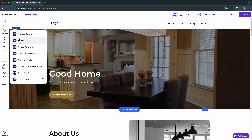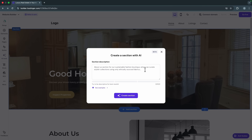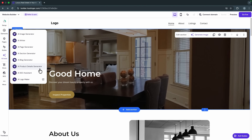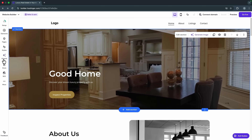You also get some very powerful AI tools to help manage your website — an AI image generator, AI writer, AI page generator, and AI section generator where you just describe the section you want and it builds it out. There's also an AI blog generator, product details generator, SEO assistant, and logo maker.